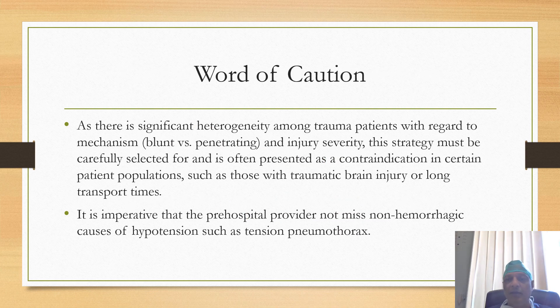As there is significant heterogeneity among trauma patients, patient selection for permissive hypotension should be done carefully. Permissive hypotension is contraindicated in patients with traumatic brain injury and in patients with long transport time, as these patients are at high risk of organ under-perfusion. As there is a dictum that all hypotension in trauma patients is due to bleeding unless proved otherwise, non-hemorrhagic causes of hypotension must be ruled out before applying permissive hypotension.